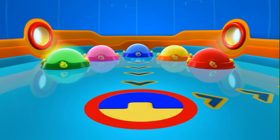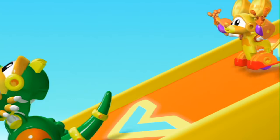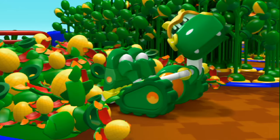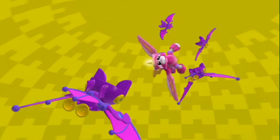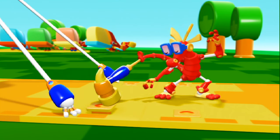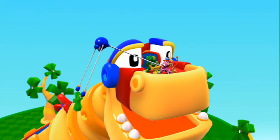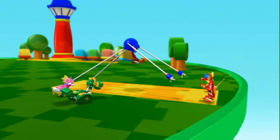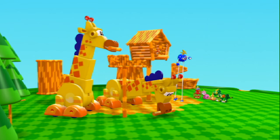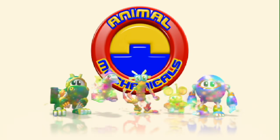Animal Mechanical Mission Time! Animal Mechanicals, we Animal Mechanical can! Rex, Mechana Strong! Unicorn, Mechana Fly! Komodo, Mechana Gizmo! Mouse, Mechana Fast! Sasquatch, Mechana Stretchy! Animal Mechanicals, Mechana Can We Do It! We Animal Mechanical Can!